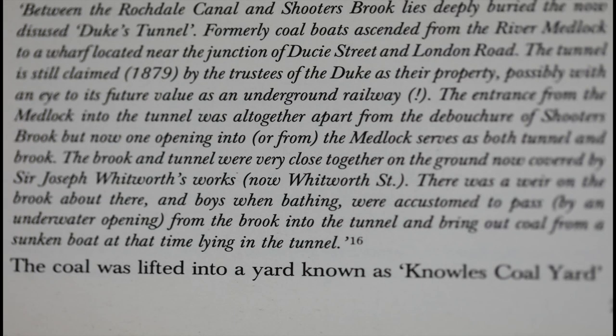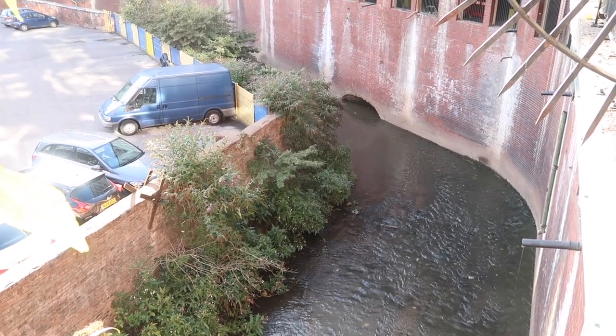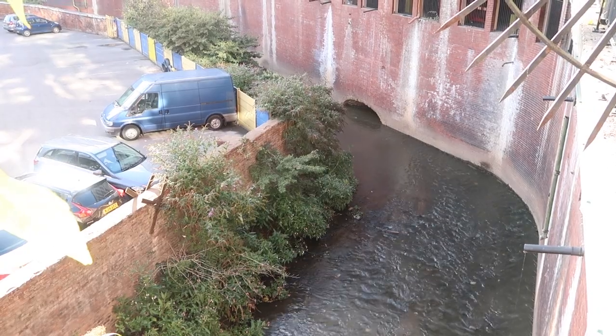Back to The Lost Rivers of Manchester — a really interesting snippet. The brook, meaning Shooter's Brook, and the tunnel, meaning Duke's Tunnel, were very close together on the ground, now covered by Sir Joseph Whitworth's Works, now Whitworth Street. There was a weir on the brook about there, and boys when bathing were accustomed to pass through an underwater opening from the brook into the tunnel, and bring out coal from a sunken boat lying in the tunnel. So they found some sort of adjoining passage and were nicking coal off a barge sunken inside Duke's Tunnel, which took coal up to Bank Top — now Piccadilly Station approach. Is there any evidence around here of Garrett Hall and what this area used to be? There is some very modern-day evidence, and I'll show you now.